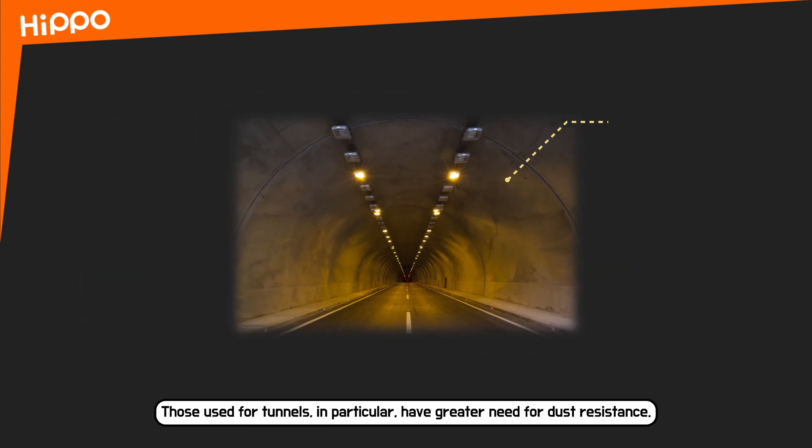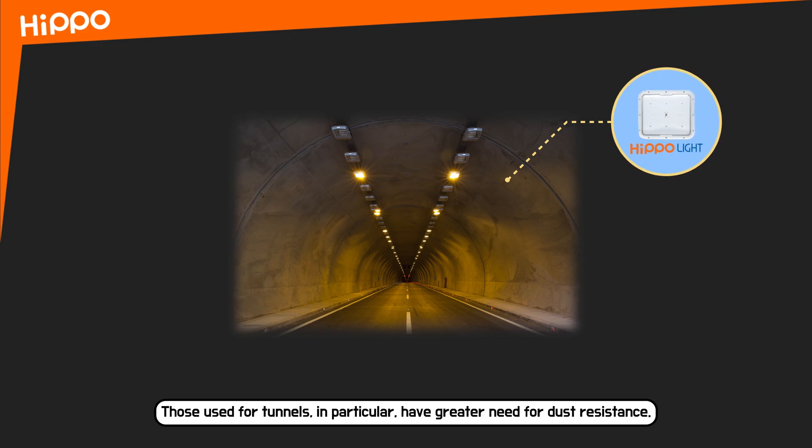Those used for tunnels, in particular, have a greater need for dust resistance.